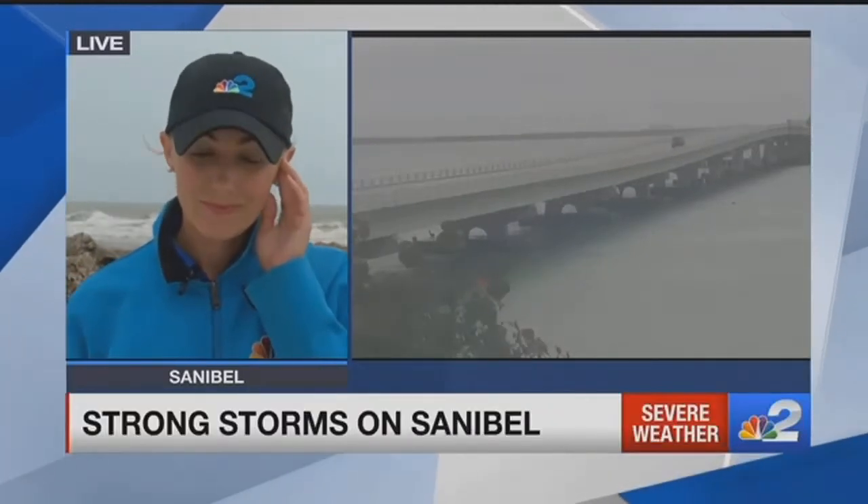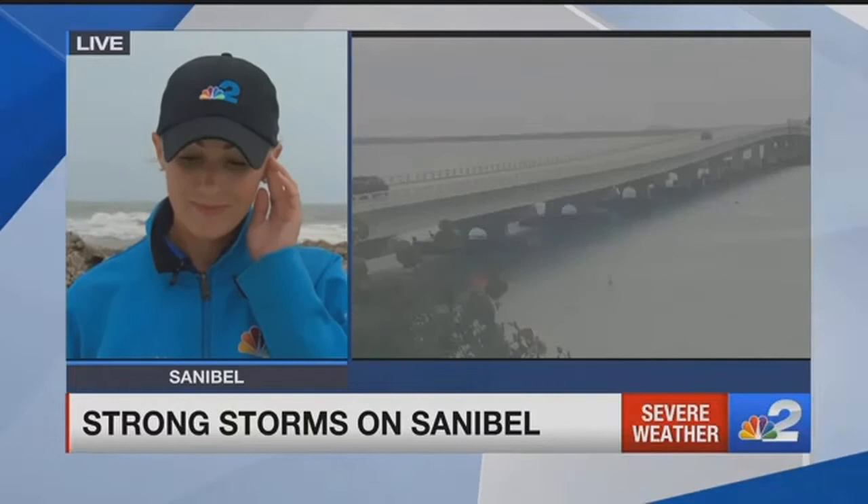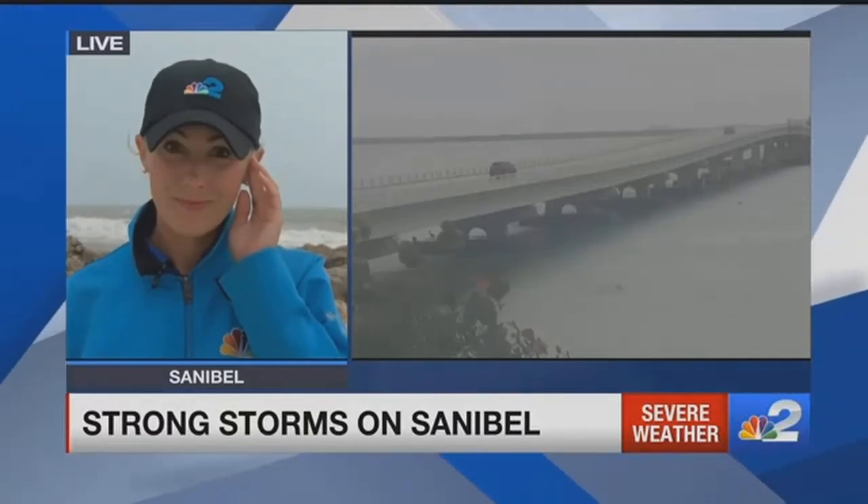All right, thanks Allison. So as Allison just showed you, those storms are kind of moving on out, and they were certainly felt earlier on Sanibel Island. We're going to continue our team coverage with NBC2's Jacqueline Beavis. She's live on Sanibel Beach tonight. Jacqueline, it was a little rough there for a while.